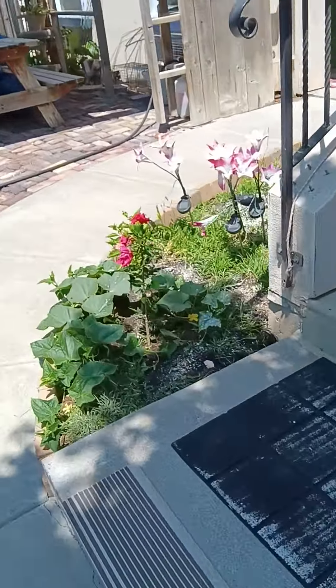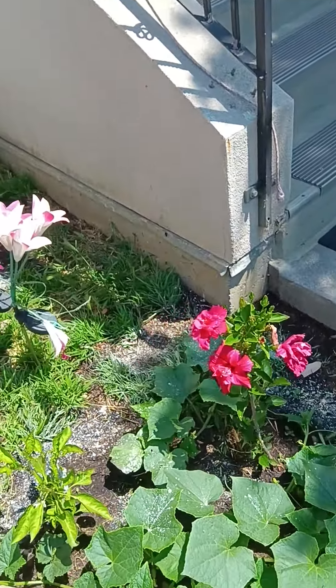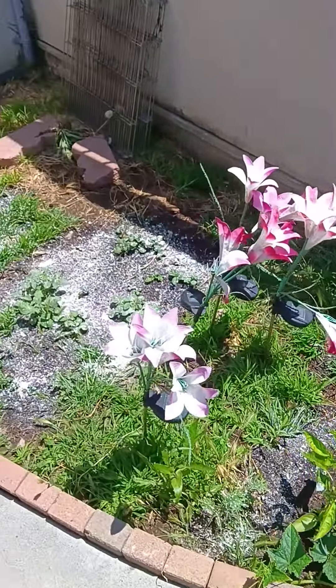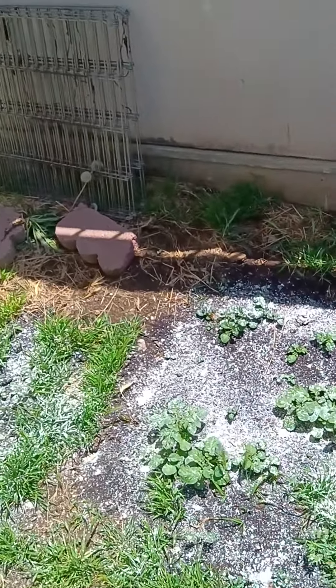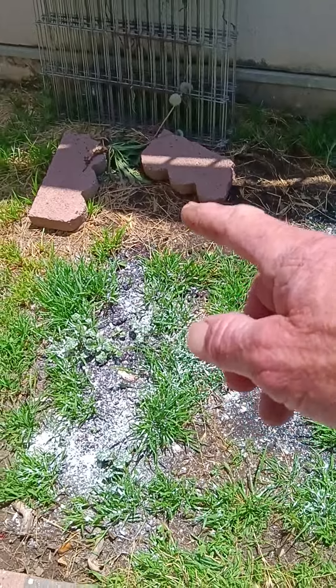I have some diatomaceous earth on my cucumbers and the hibiscus right here — it's blooming like crazy. And the jalapeno. The peppers or the potatoes got hit, so I really covered them in diatomaceous earth right here.